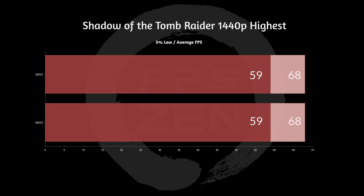Let's get into the benchmarks. Shadow of the Tomb Raider at 1440p highest is showing exactly the same between the 3900X and the 5800X. So for this upgrade, no difference for Shadow of the Tomb Raider. That doesn't mean there won't be a difference once I get the 6800 XT in there, but this is what we're seeing right now with the 1080.